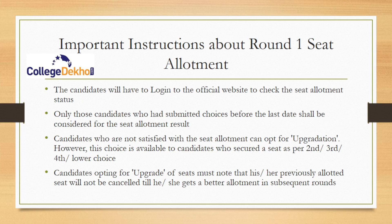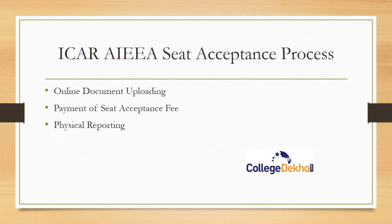You need to log into the official website, icarexam.net, to check your seat allotment status. Only those candidates who submitted choices before the last date shall be considered for seat allotment. Candidates not satisfied with the seat allotment can opt for upgrade, but the upgrade option is available only to those who secured a seat as per their second, third, fourth, or lower choices. Candidates opting for upgrade must note that the previously allocated seat will not be cancelled until they get a better allotment.